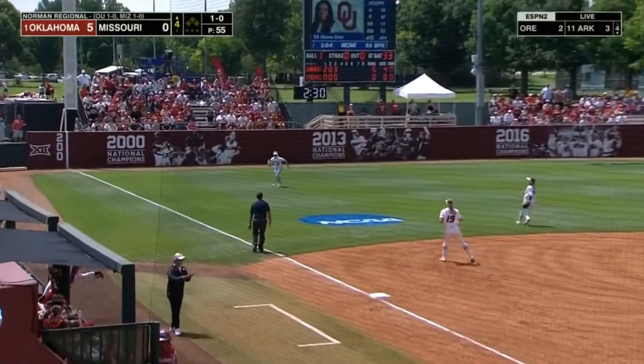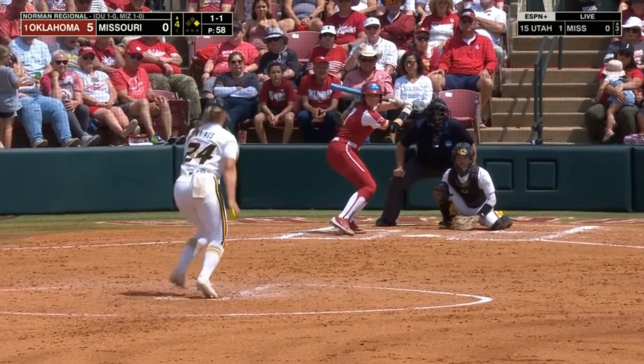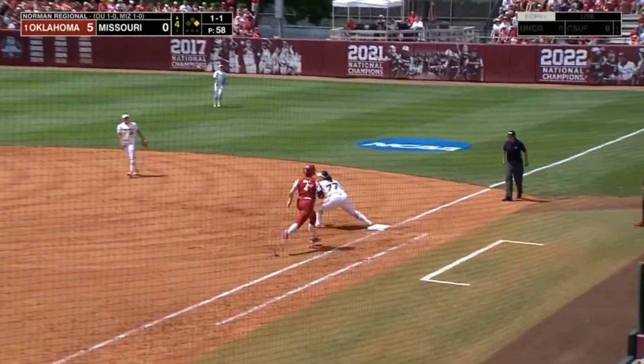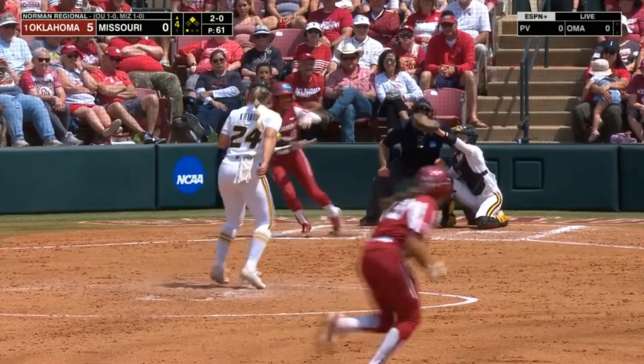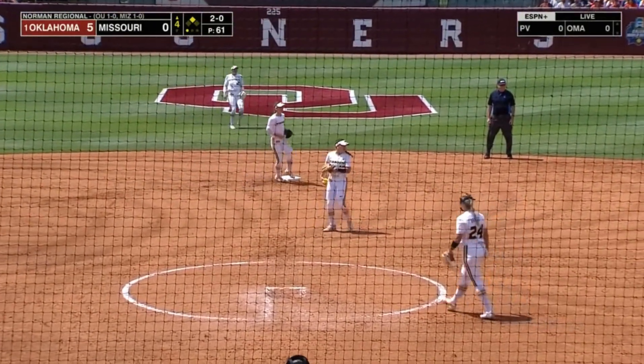Alyssa Brito leads off the inning with a hit. Erickson went down for it, and then Brito had to leap over the ball. Last year's team had a three-run home run in game two of the championship series, and she comes through here with a hit.